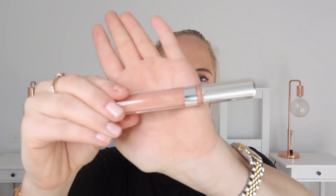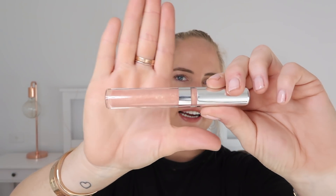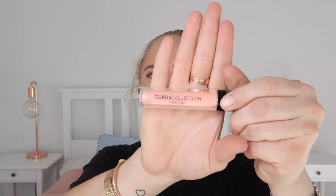I pulled out two products at the same time. First is this Chantecaille gloss in the color Lucky — it's this beautiful pink color. Then the other one is this Curtis Collection lip plump, also in a really soft pink color. This is actually what I have on now — the Curtis Collection Lip Plump in Seduction — it's a very pale lip topper.